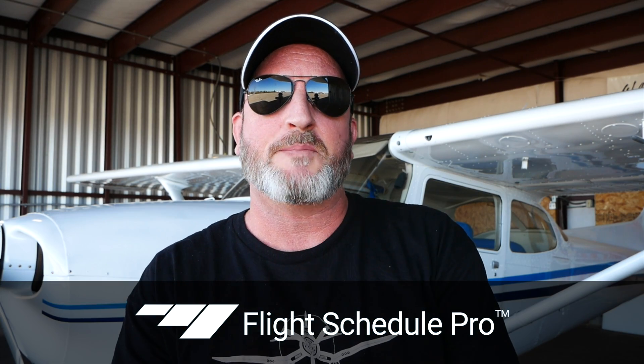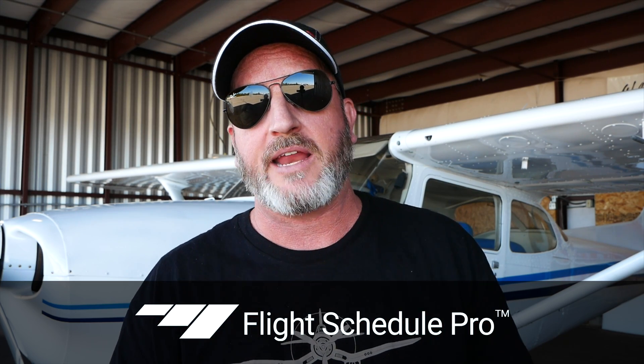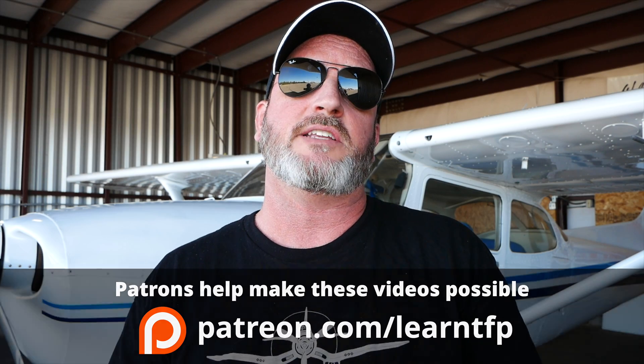Hello aviators, welcome back to the Finer Points. In this video, I'm bringing you along again on another actual instrument training flight. Today we're flying the Localizer Runway 2 approach into Watsonville, California — that's Whiskey Victor India for anybody that wants to follow along. This is a training flight, so even though we're flying a G1000-equipped Cessna 172, being that it's a Localizer approach, we are flying it with the GPS as backup only. We did ask to fly the full approach procedure from NALS, so you will see us execute the full procedure turn.